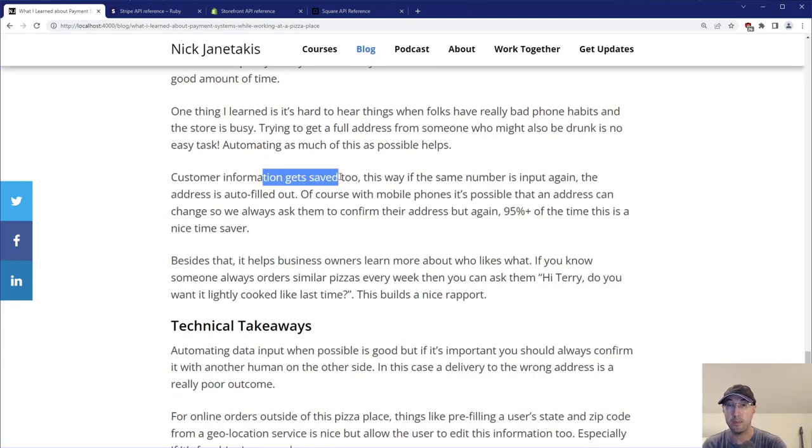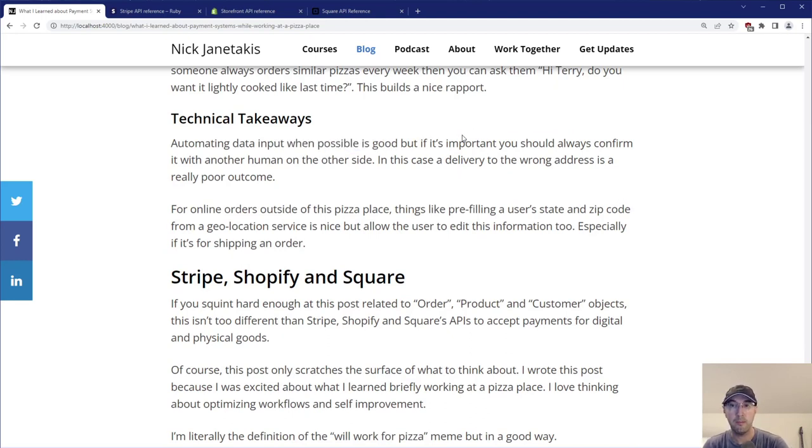Customer information also gets saved in the POS system, so if the same number is input again the address can be auto-filled, saving a lot of trouble. On mobile phones a phone number can produce a different address, so we always ask the customer to confirm — but 95% of the time it's a really nice time saver. Besides that, it helps business owners learn who likes what. If someone always orders a similar pizza every week or two, you can just say "hey Terry, do you want that lightly cooked like last time?" — kind of builds a nice rapport. Technical takeaway: automating data input when possible is really good, but it's important to always confirm it with a human on the other side, especially for delivery where going to the wrong address is a really poor outcome.